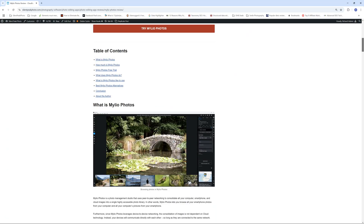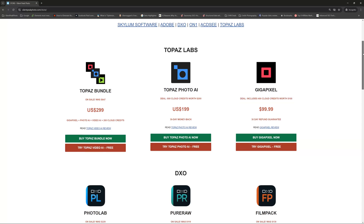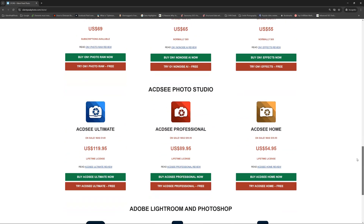If you'd like to know more about Mylio Photos, do drop by the Silent Peak Photo Review. There's also the Silent Peak Photo Store, where you will find the latest prices for many different photography software applications and on occasions, free trials and promo codes as well. I do hope you found this video useful. Subscribe if you like this sort of content. Thank you so much for stopping by — my name's Richard from Silent Peak and I wish you a very good day.